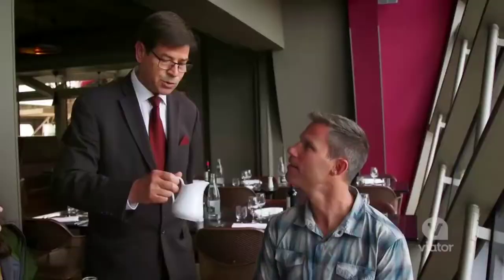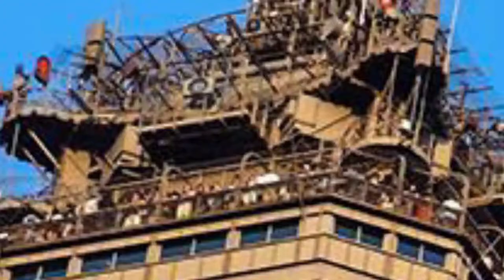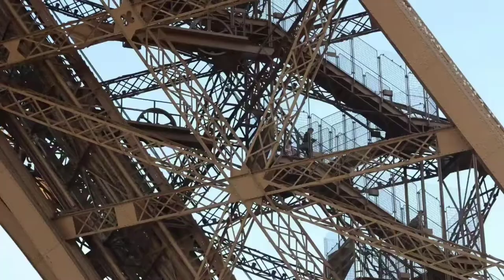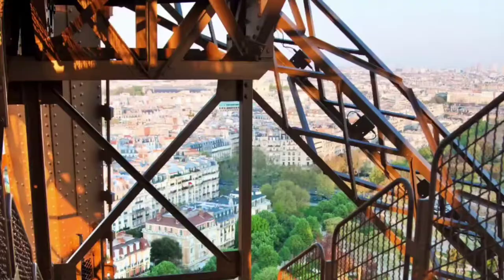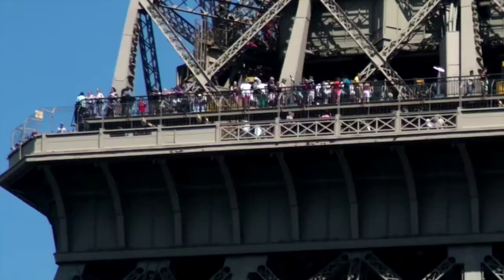The tower has three levels for visitors, with restaurants on the first and second levels. The top level's upper platform is 276 meters (906 feet) above the ground, the highest observation deck accessible to the public in the European Union. The climb from ground level to the first level is over 300 steps, as is the climb from the first level to the second. Although there is a staircase to the top level, it is usually accessible only by lift.